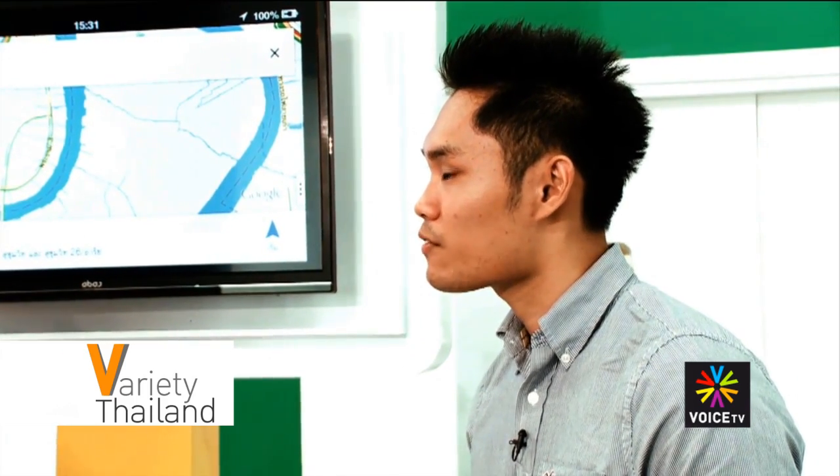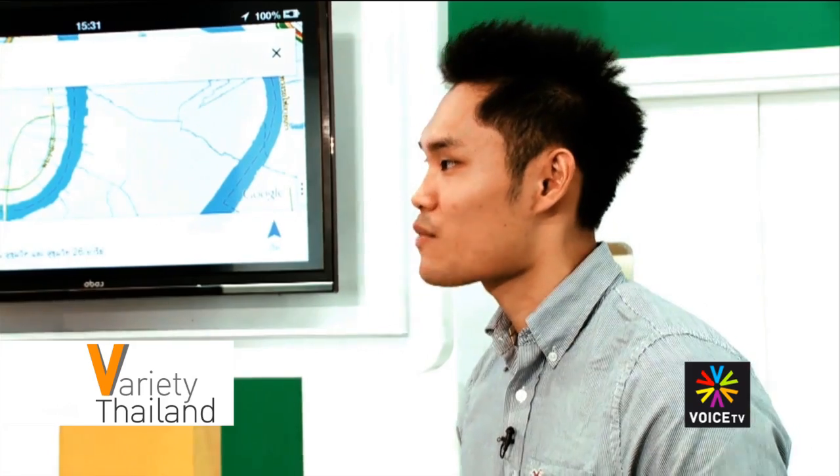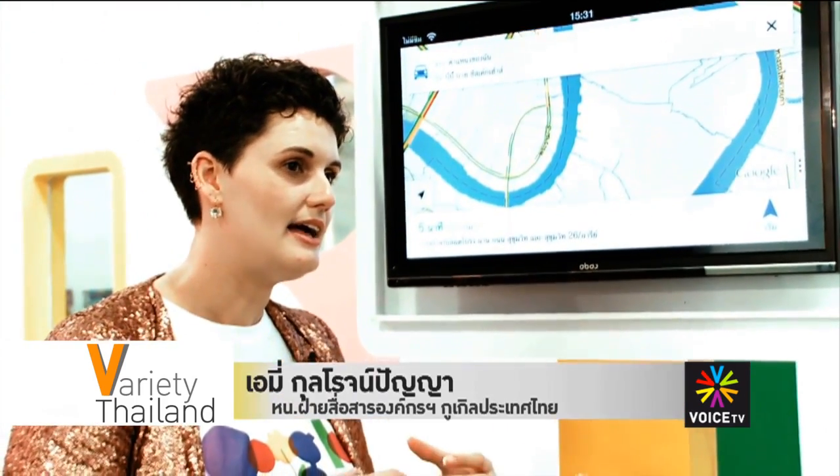The app has been aided by the cooperation of internet users in Thailand who have helped send traffic, building and road information to improve Google's existing map.